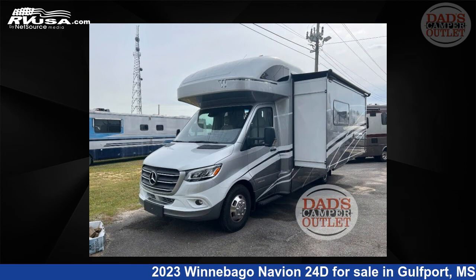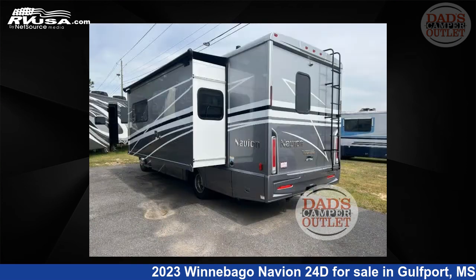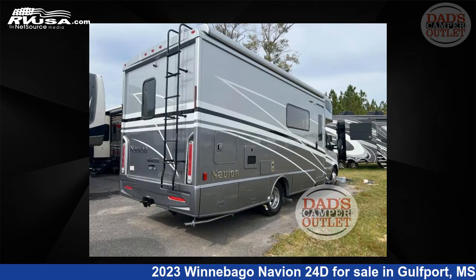This new Winnebago is 25 feet 0 inches in length and features one slide-out, a harmonious interior, sleeps six, and 30 gallons fresh water capacity.